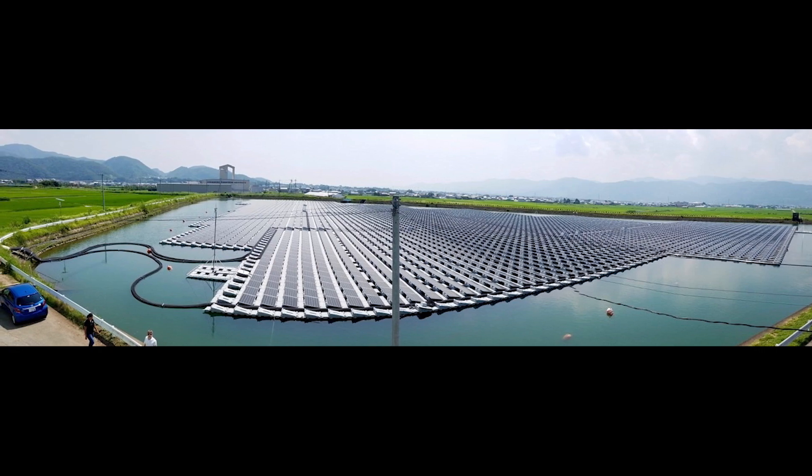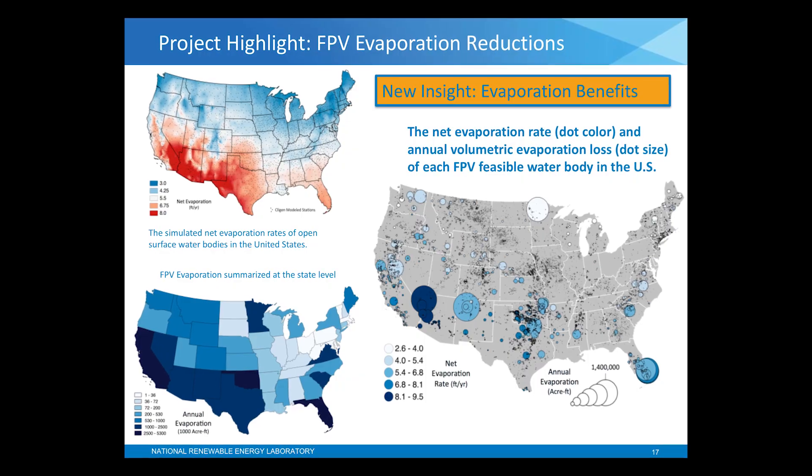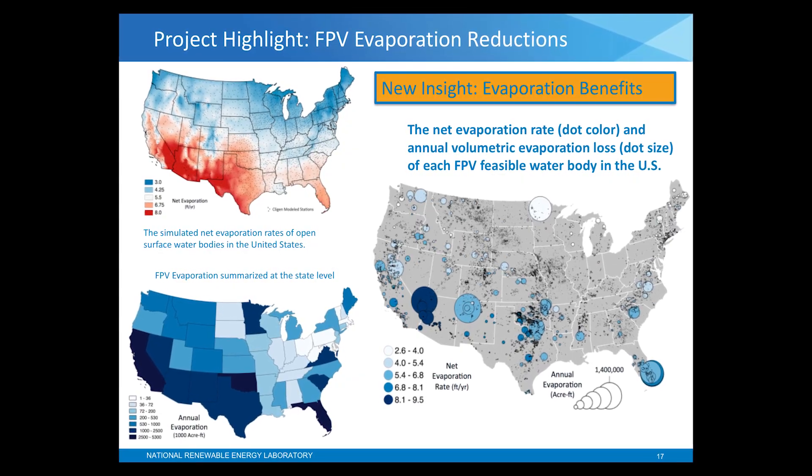We also looked at where water evaporation losses are the greatest in the U.S. and matched that with the solar resource potential to see where this resource could contribute to evaporation reductions. We also looked at places in the U.S. where land values are extremely high, and determined that these could be good places to deploy floating solar on water bodies because of that high land value and the premium on that land.